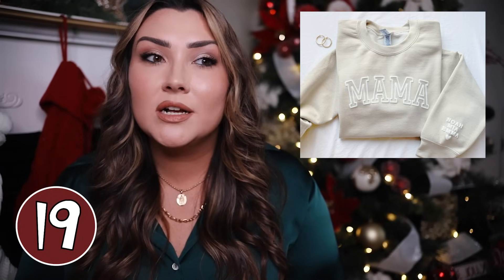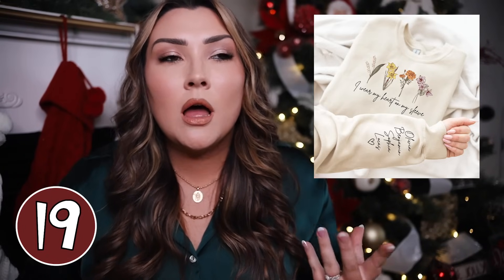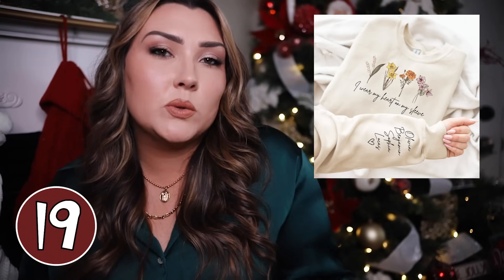These mama sweatshirts are some of my favorites from Etsy this year. I love the neutral sand color with 'mama' across it, and it has a place on the sleeve where you can have your kids' names put on as well. You can get it in a few different colors. There's also a really unique version where you can have all of your kids' birth month flowers on the front with 'I wear my heart on my sleeve' — and on the sleeve you have your kids' names. Any mom is going to love anything to do with her kids.